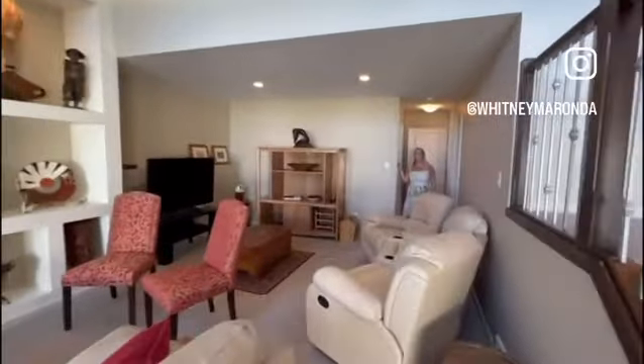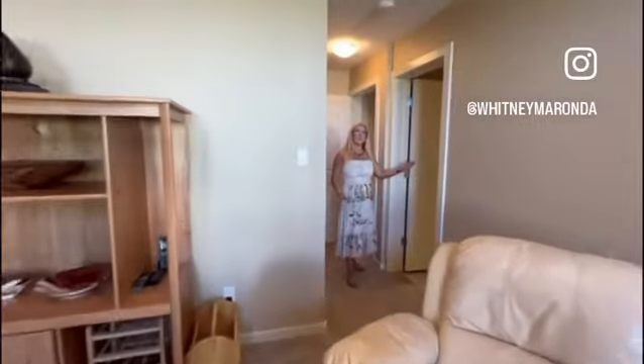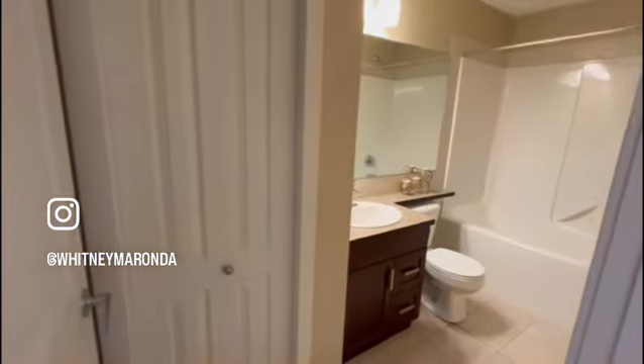This fourth level also has a full bedroom and a four-piece bathroom with linen closet, tub shower, and tile floors, and then we'll head down to the fifth level.